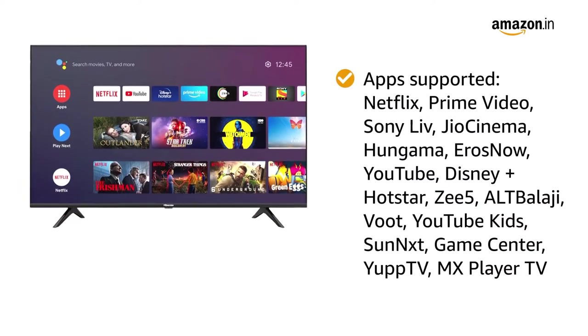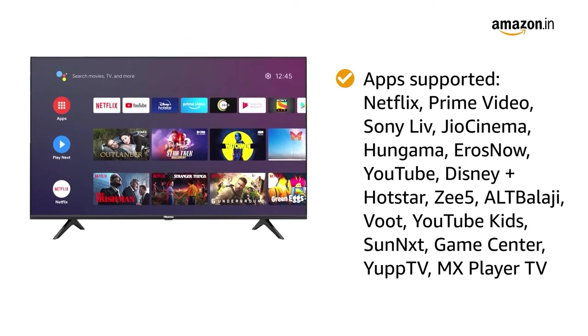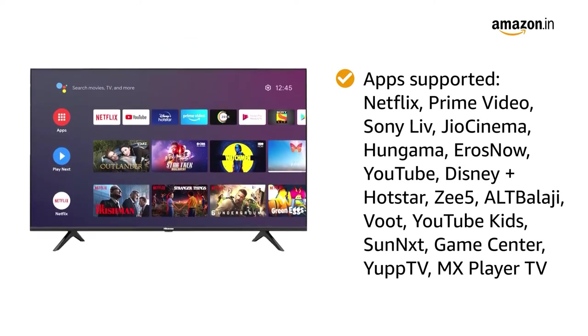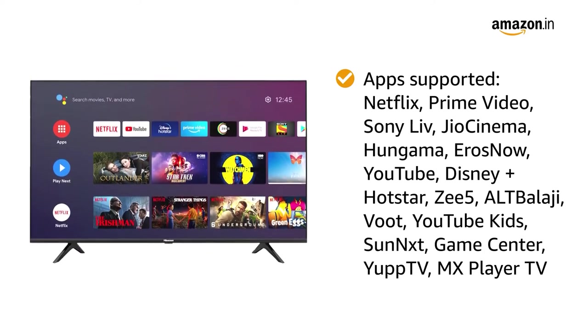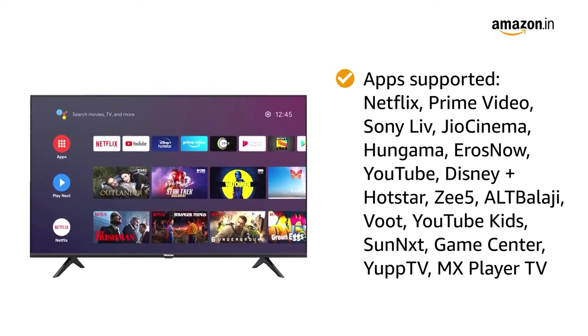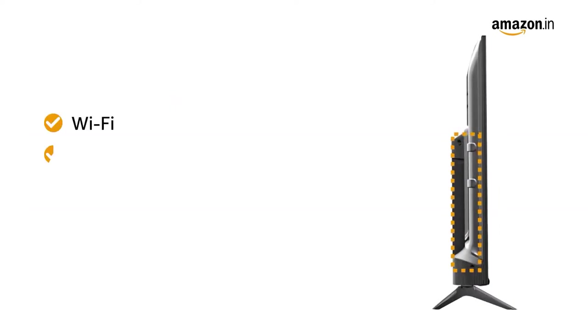It also supports all popular entertainment applications like Netflix, Prime Video, Sony Live, Geo Cinema, Hungama, ErosNow, YouTube, Disney Plus Hotstar, Z5, ALT Balaji, Woot, YouTube Kids, Sunnext, Game Center, Yup TV, and MX Player TV.